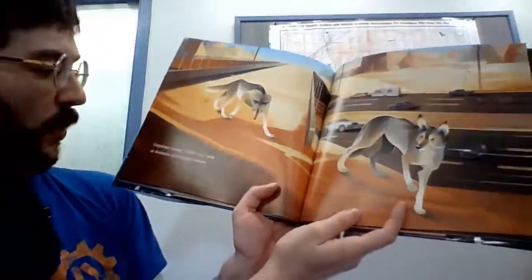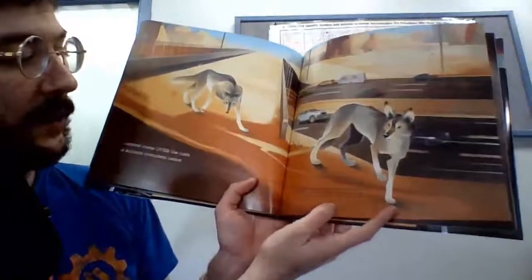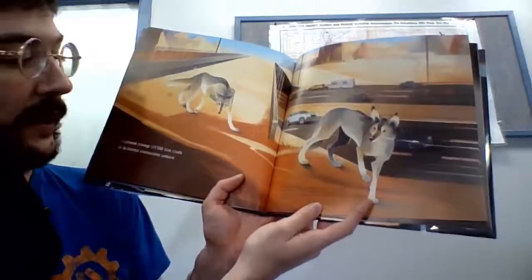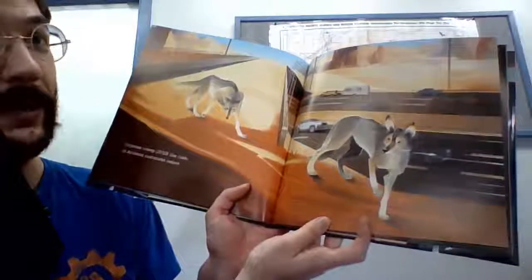Coyotes creep over the rush of Arizona motorists below. Coyotes and many other animals, including javelinas, bobcats, rabbits, quail, deer, foxes, roadrunners, and skunks, use the crossings in Arizona.